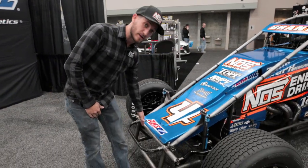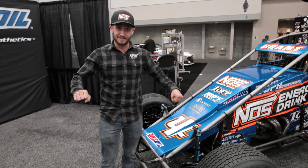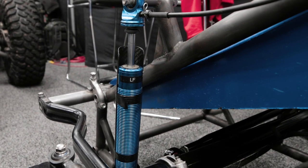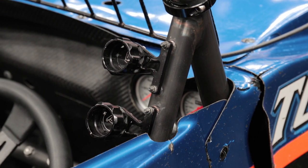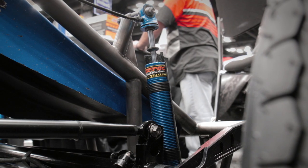Inside these tubes here we have a torsion bar, which is essentially a spring, but it's in a bar that provides torsional resistance. Moving into our shock dampeners here — you can see there's a cable running up the frame rail to the cockpit. We've got knobs in there that we can adjust while we're racing to change how much dampening each corner of the car has.